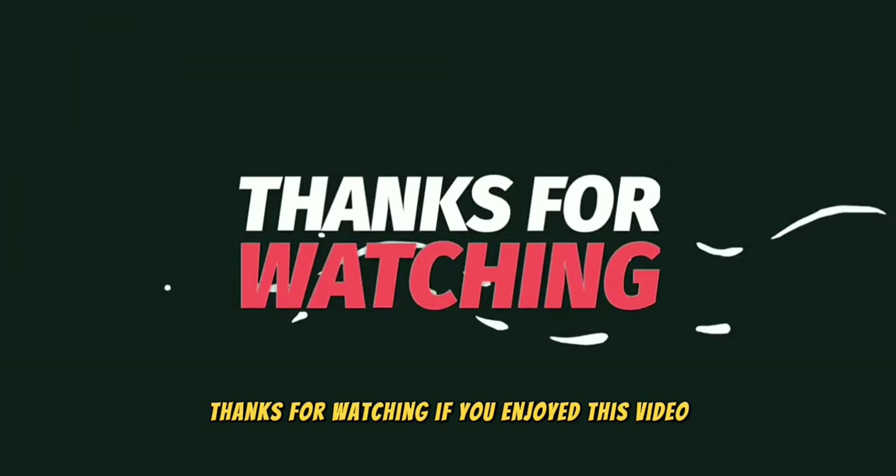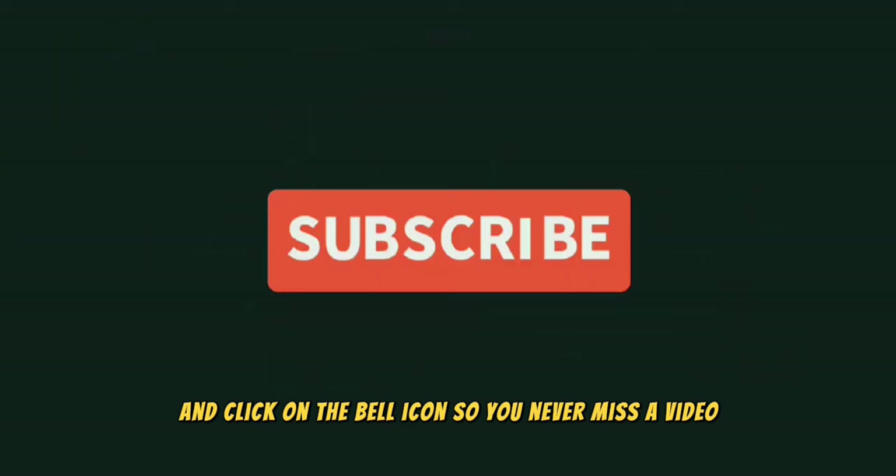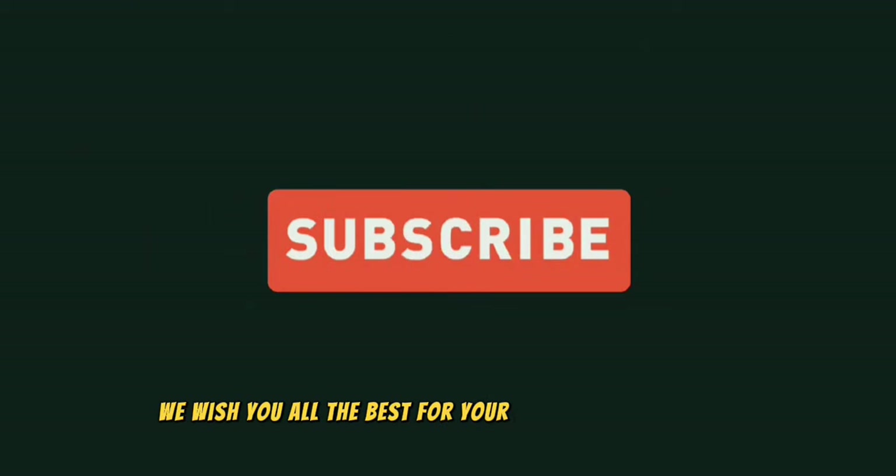Thanks for watching. If you enjoyed this video, like, comment, subscribe, and click on the bell icon so you never miss a video. We wish you all the best for your health and well-being.